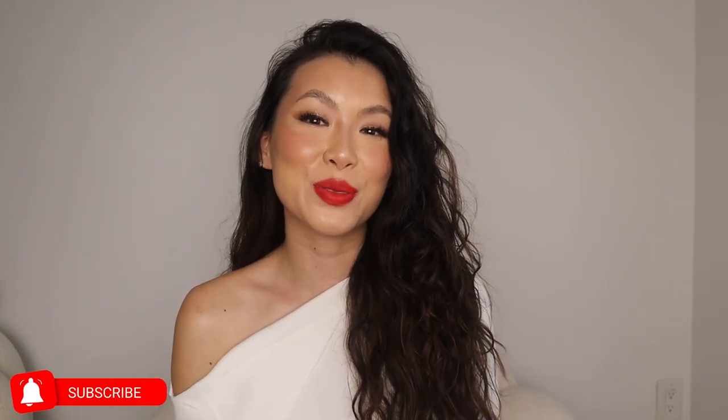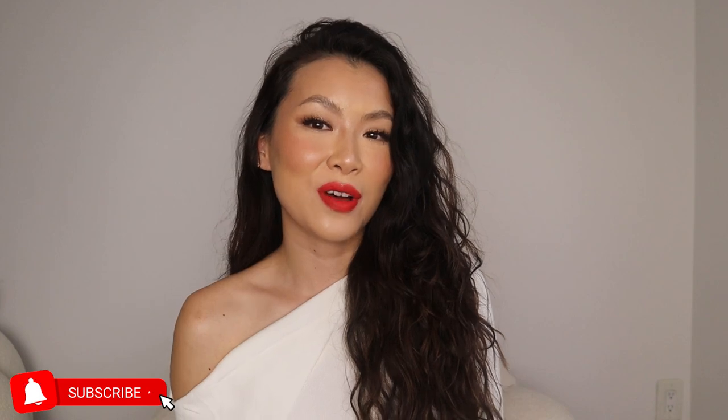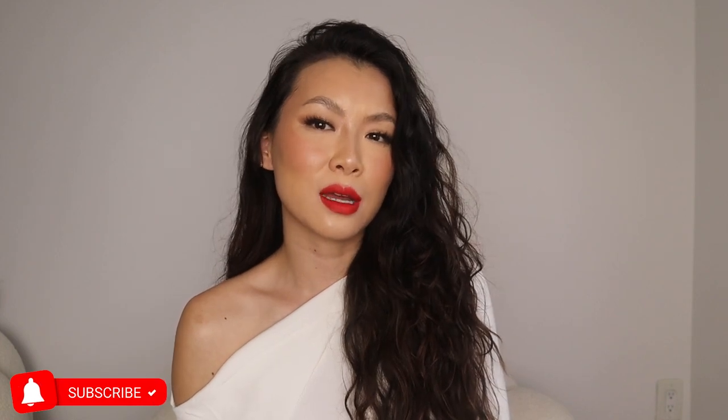Hi guys, welcome to my channel. It's all about the red lips. I have five products — I'm not sure exactly what I'm gonna title this video — like they're my favorite red lip products, but they're also the most comfortable, the ones where you don't have to worry about them.